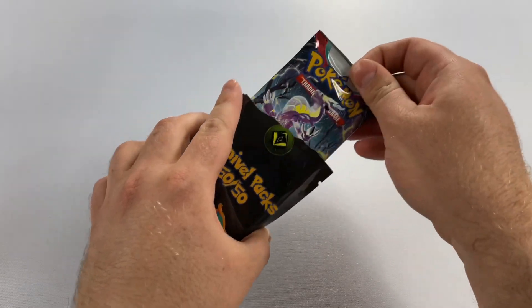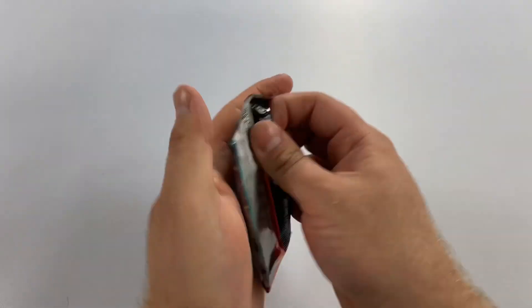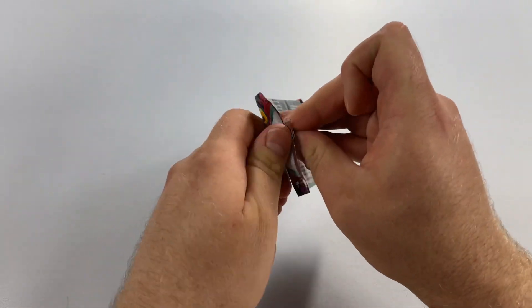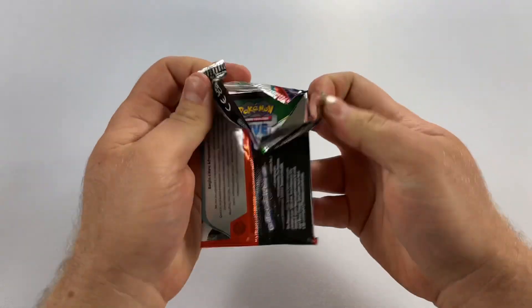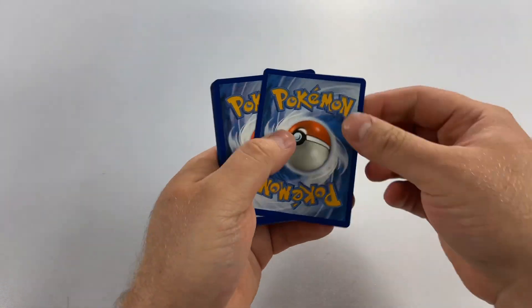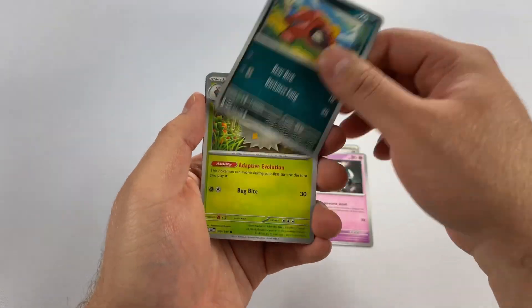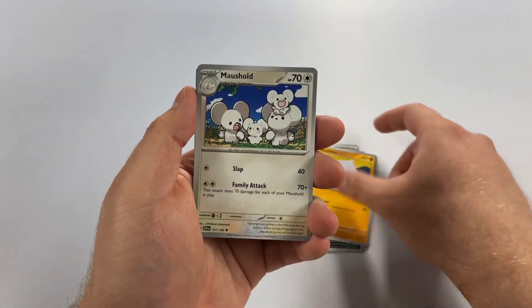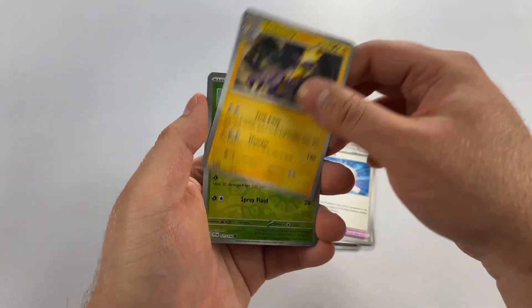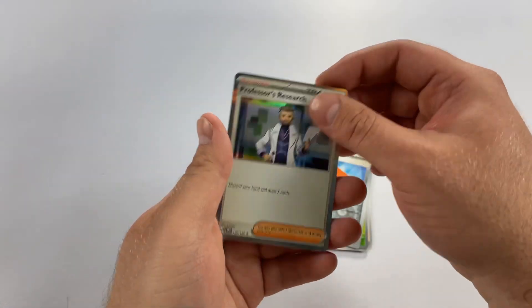I think we got a hit here — we did not. This is definitely a pass. Scarlet and Violet — a good set, I still need a lot of cards from here. We got a basic energy, little Mastiff, Spoo, Meditite, Toxicroak, small and a pad pipe, and Professor's Research.